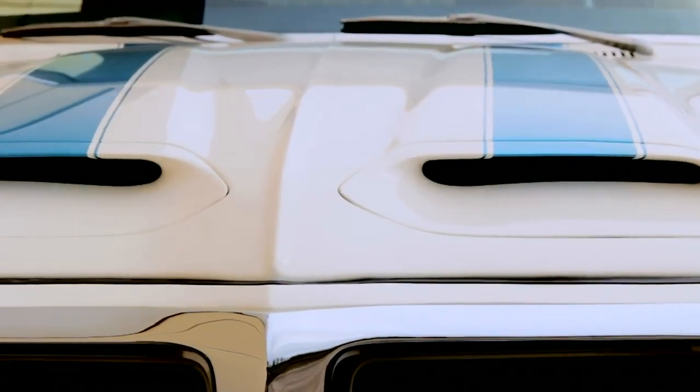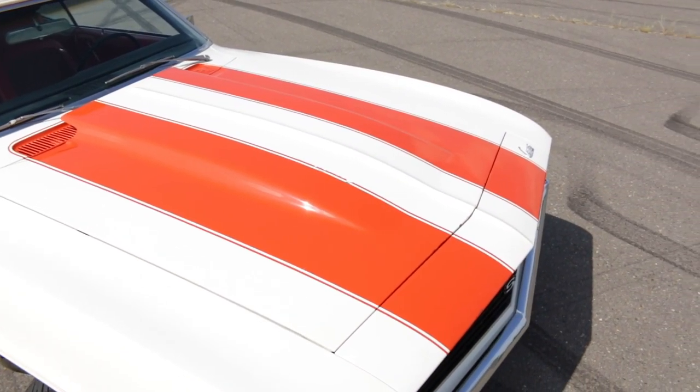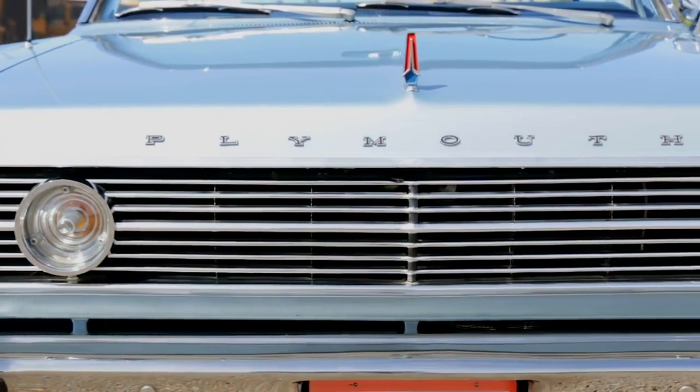We hope you're able to enjoy these muscle-bound drop tops as much as we did shooting these episodes, and we think they're all cool cars that deserve to be seen and appreciated by muscle car fans all around the world. Thanks for tuning in, and we'll see you next time on Muscle Car of the Week.